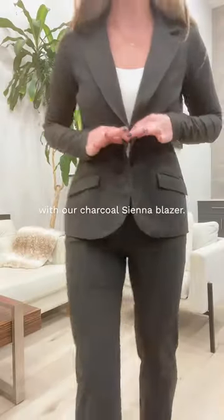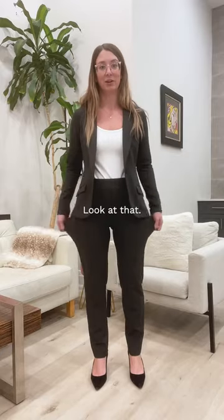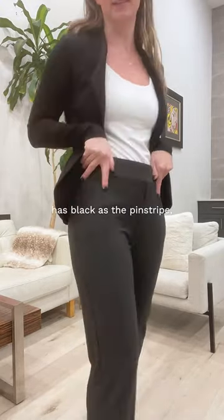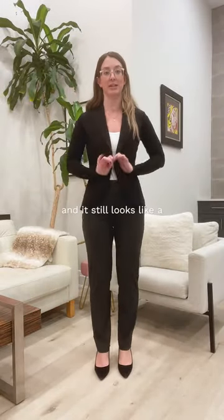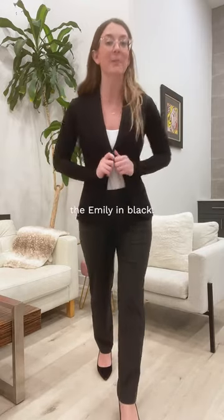Beautiful pinstripe pant with our charcoal Sienna blazer — super stretchy and comfortable. Since our charcoal pinstripe has black as the pinstripe, you can also wear this dress pant with a black blazer and it still looks like a two-piece tailored suit. I'm wearing the Emily in black.